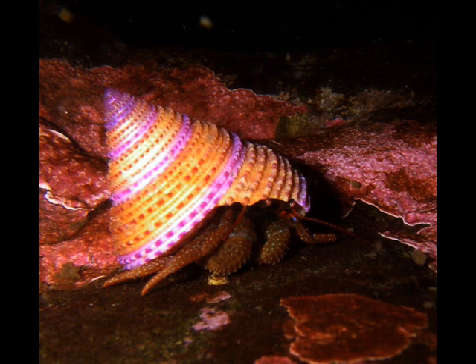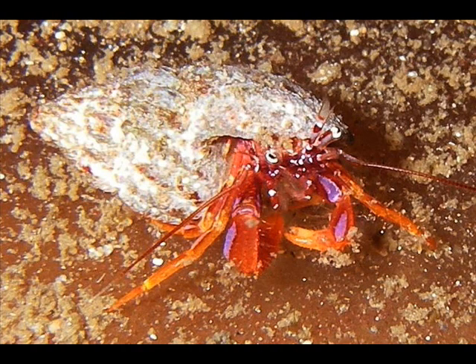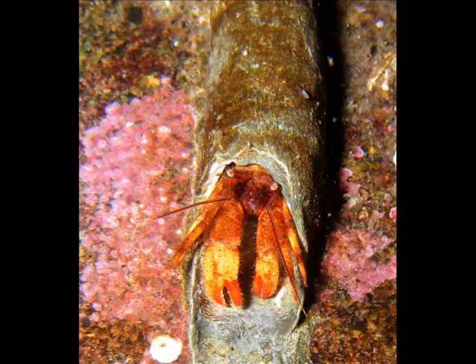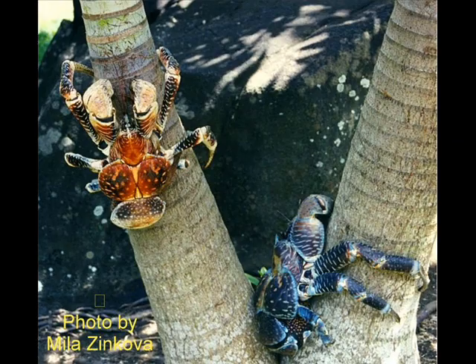The crab-like body shape — the short body with the abdomen reduced and hidden — is a very efficient shape, and so it has been basically reinvented several times. This here is actually another hermit crab, one of the land hermit crabs found in the South Pacific, Birgus latro, which has undergone carcinization as you can see.